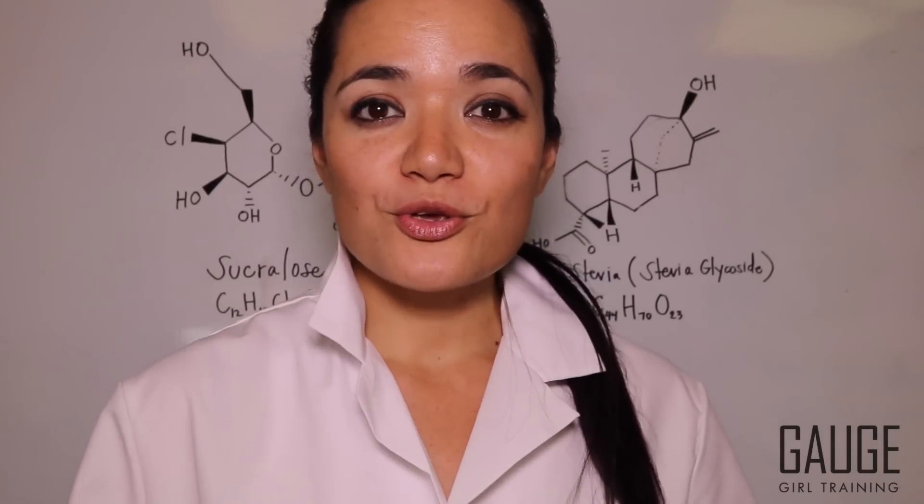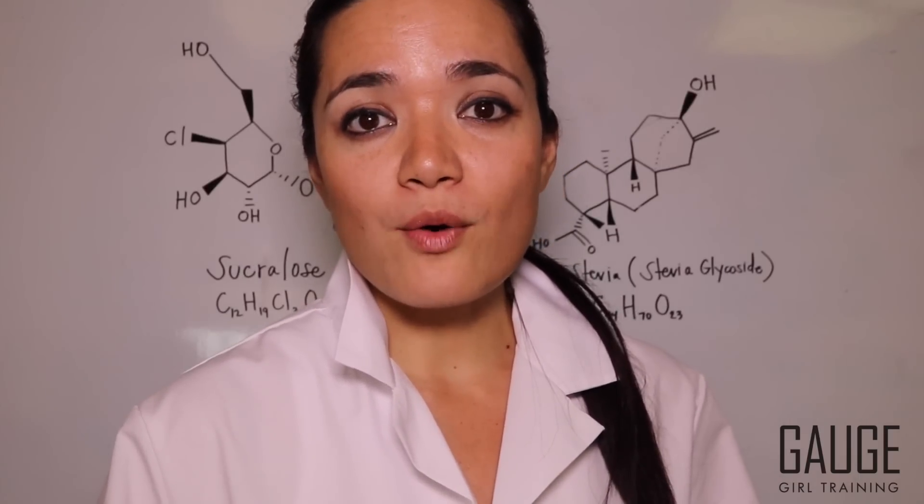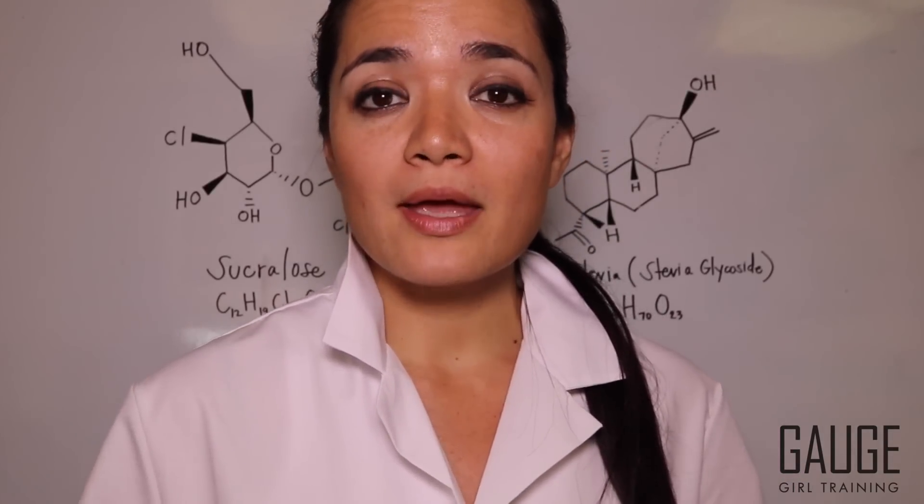Hey everyone, it's Christine with Gage Girl Training and today I'm bringing you a video on food science — talking about the differences between some popular sweeteners. I'm going to be talking about Sucralose, which is commonly known as Splenda. I'm also going to talk about Stevia and my personal favorite calorie-free sweetener of choice. So let's get started.